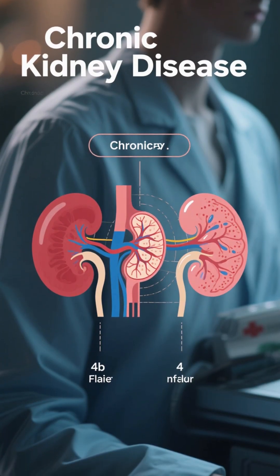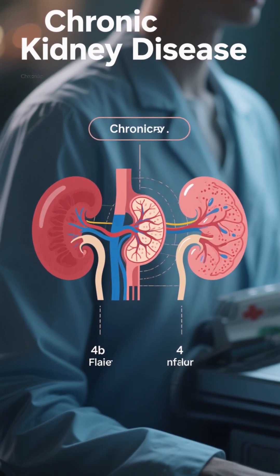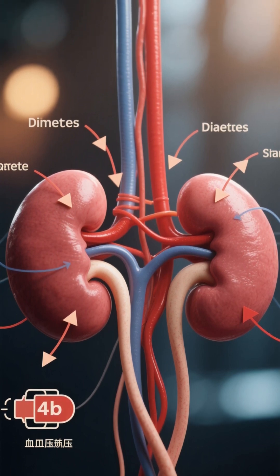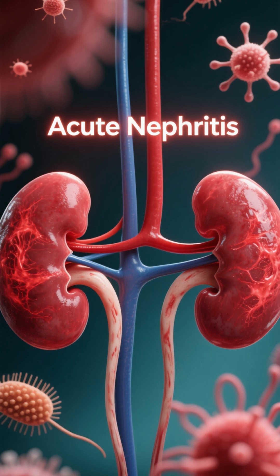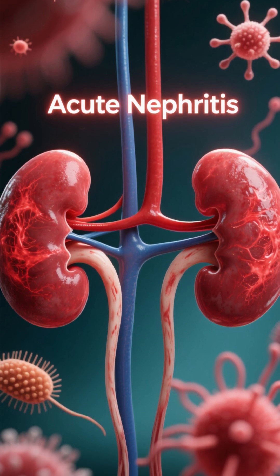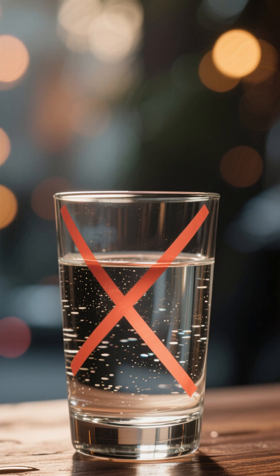The top 3 causes of kidney failure. Number 1 is chronic kidney disease, which can be due to diabetes, high blood pressure, or other chronic diseases that affect your kidneys over time. Number 2 is acute nephritis, which is inflammation of the kidneys that can occur due to an allergic reaction or autoimmune disease. And number 3 is prolonged dehydration.